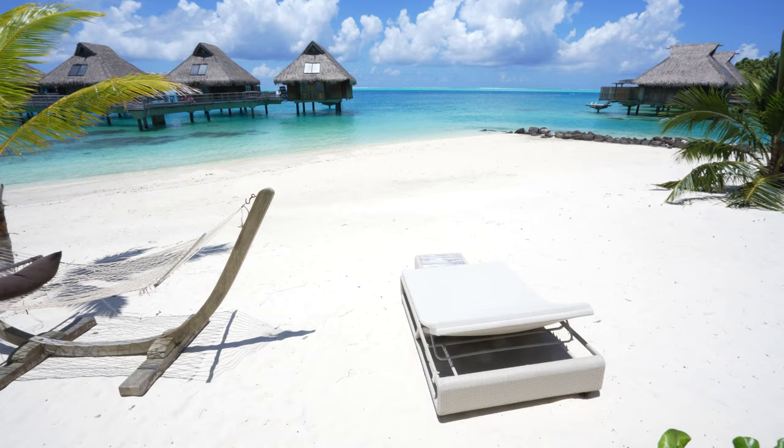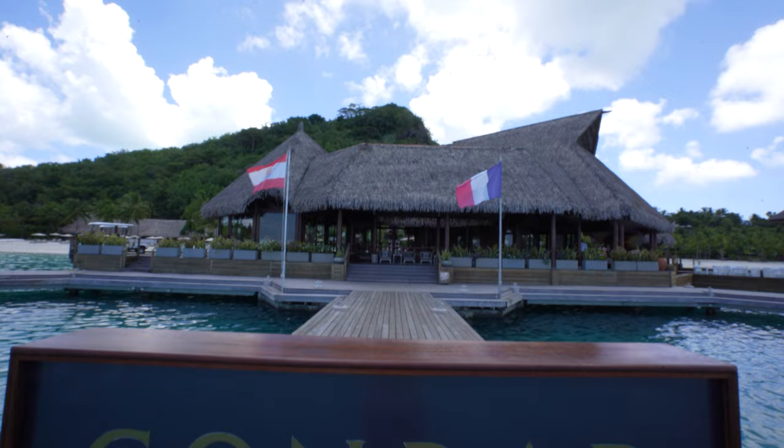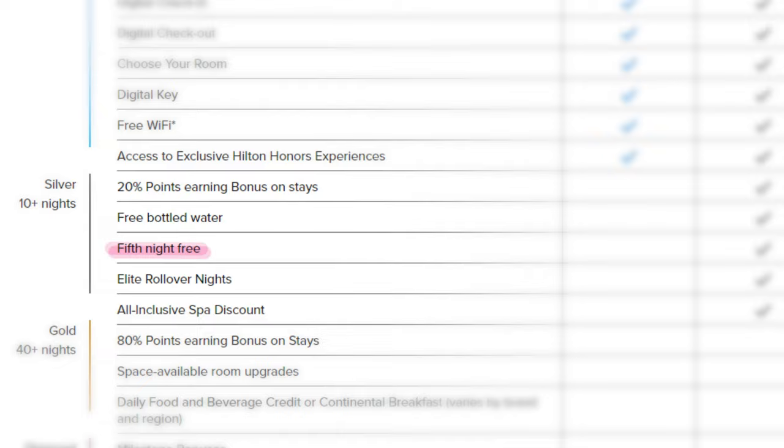Once you get to Bora Bora, you'll obviously need a place to stay after a long day of swimming, snorkeling, enjoying the sunshine, and taking in the dramatic views of Mount Otamanu. One of the first hotels you should consider is the Conrad Bora Bora Nui. Falling under the Hilton Honors group, you'll be able to use Hilton Honors points to book free nights here, valued at 120,000 points per night. But because the Hilton Honors program offers a fifth night free, you can stay here for only 480,000 points for all five nights.